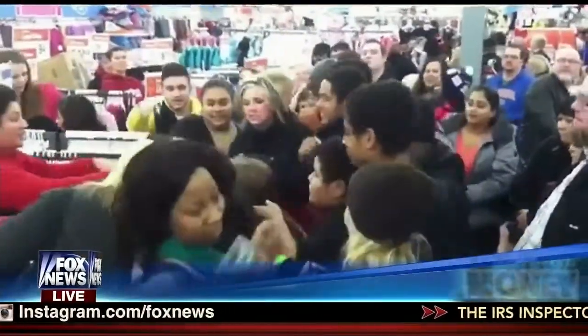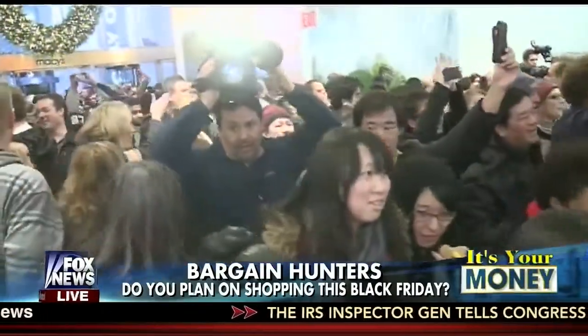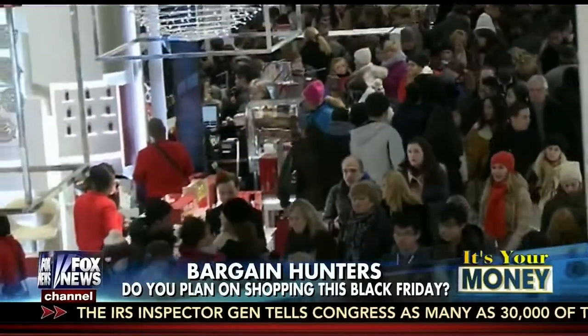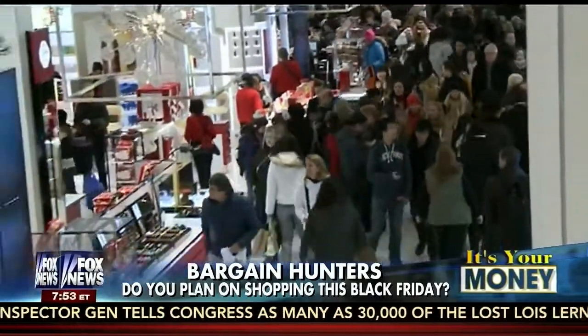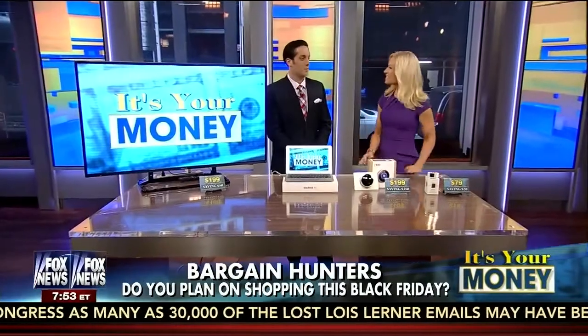Oh boy, remember scenes like this of Black Friday chaos? Well, if you're planning on braving the stores next Friday, we want you to know about the hottest deals that will give you the most bang for your buck. So here with a preview is Mark LoCastro from dealnews.com. Good morning, Mark. Thanks for being with us.